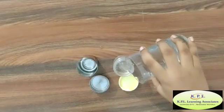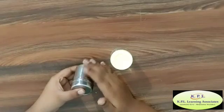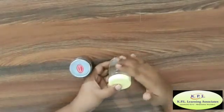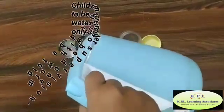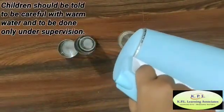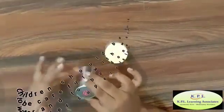Touch and feel activity: put some cold water inside the containers and touch it — it is cold. Now put some warm water in the containers and touch them one by one — it is hot.